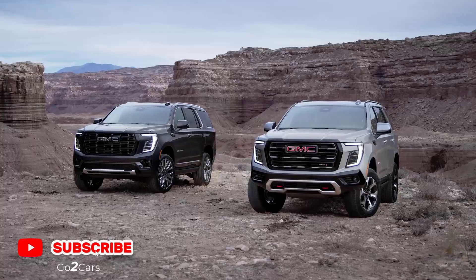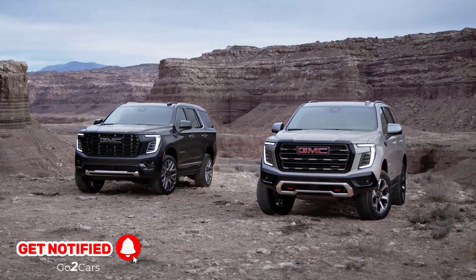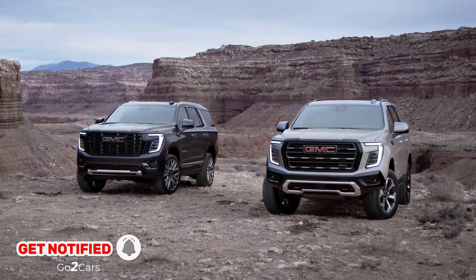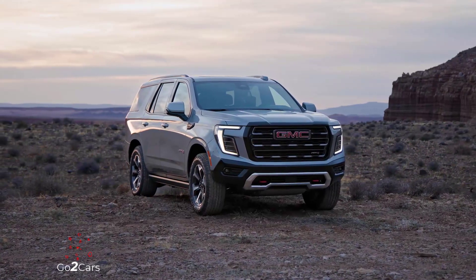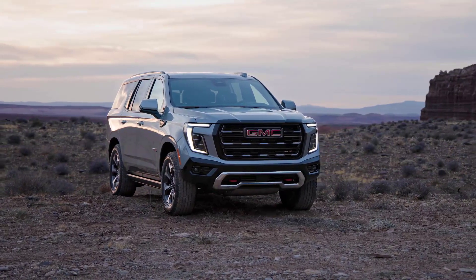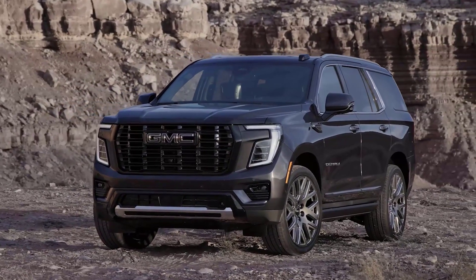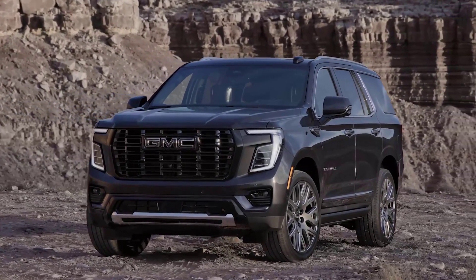Following its major overhauls of the 2024 Acadia and 2025 Terrain SUVs, GMC is finally ready to show off the refreshed version of its full-size sport utility vehicle. The 2025 GMC Yukon lineup arrives with a fresh new face, a condensed option sheet, and even more tech features aimed at easing the experience from behind the wheel.